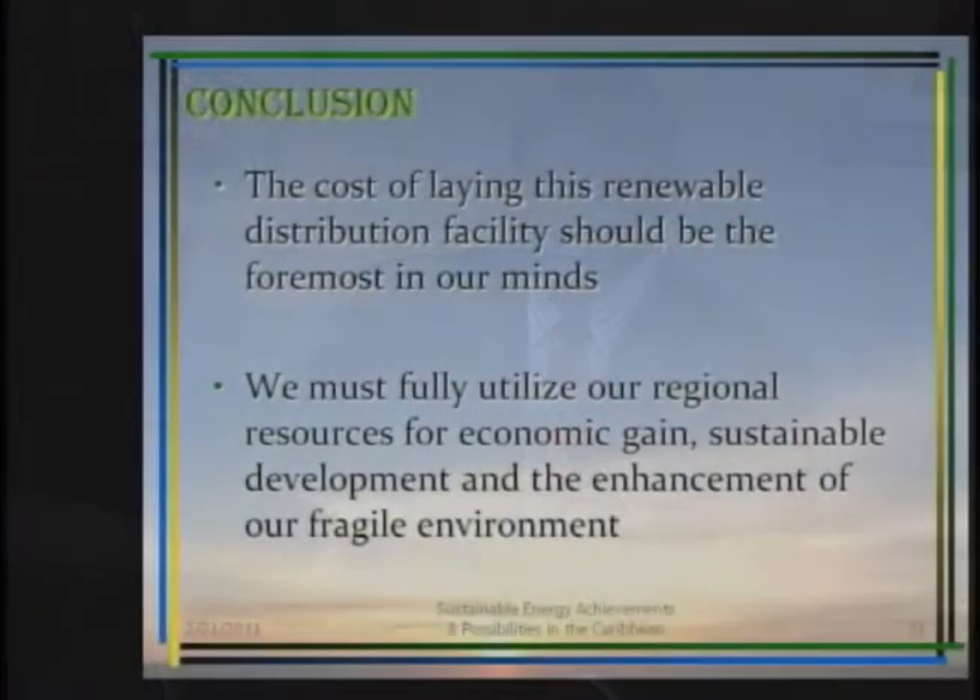The biggest challenge in the region is that we need to create sustainable jobs, and of course our major industry in the Caribbean is tourism — an industry that consumes quite a lot of energy. We need to look at how we can take the energy that is available and use it judiciously right through the region and in the critical areas of our industry. The cost of a renewable distribution facility should be foremost in our minds, and the Minister has already indicated that it is foremost in hers.